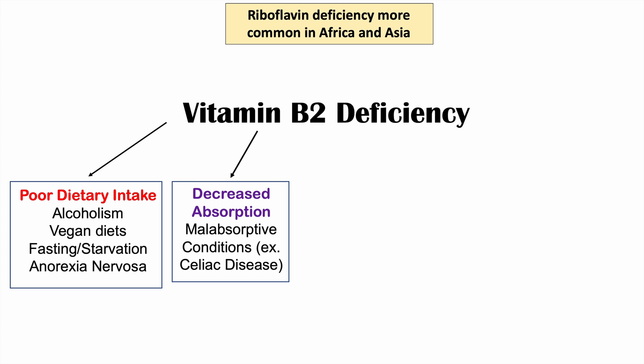Another category of causes is decreased absorption. Certain malabsorptive conditions where an individual is not able to absorb vitamins and nutrients properly may lead to riboflavin deficiency. One example is celiac disease.